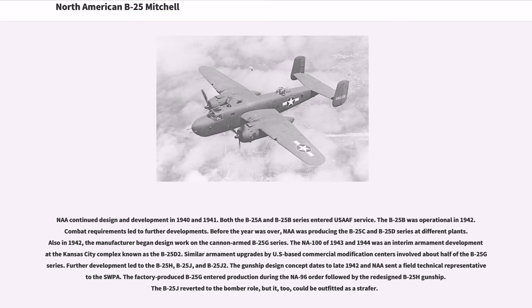North American continued design and development in 1940 and 1941. Both the B-25A and B-25B series entered service. The B-25B was operational in 1942. Combat requirements led to further developments; before the year was over, North American was producing the B-25C and B-25D series at different plants. Also in 1942, the manufacturer began design work on the cannon-armed B-25G series, followed by further development leading to the B-25H, B-25J, and B-25J-2.